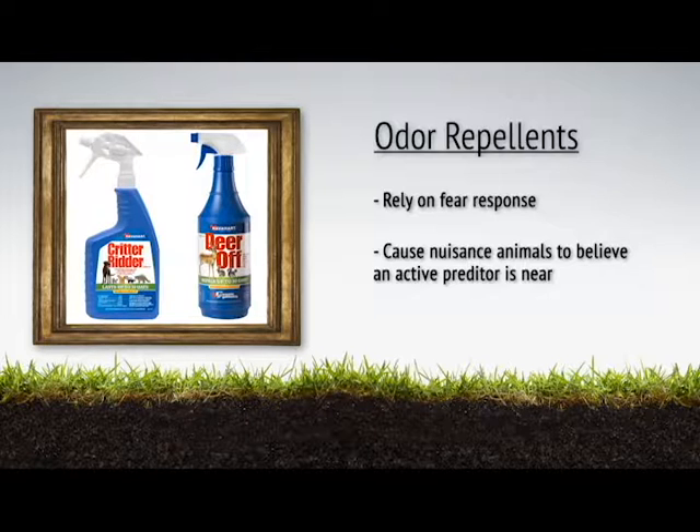Repellents that use odor as deterrents rely on a fear response. The putrescent proteins in these formulas cause the animal to believe there is an active predator in the area.